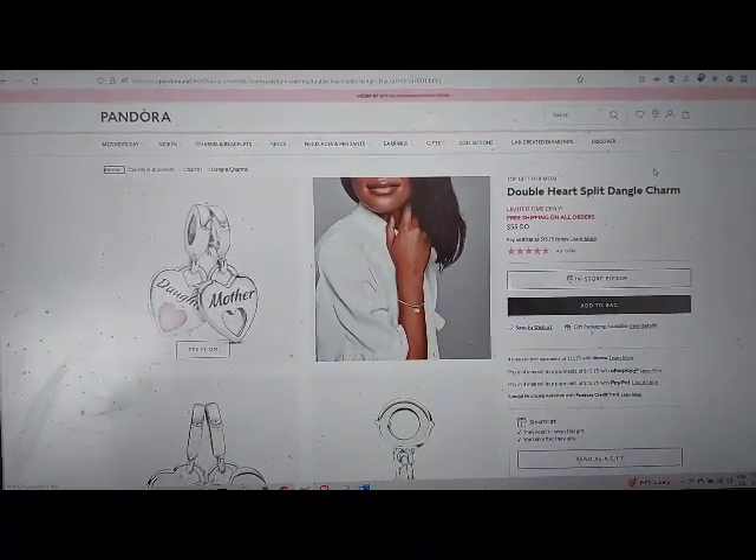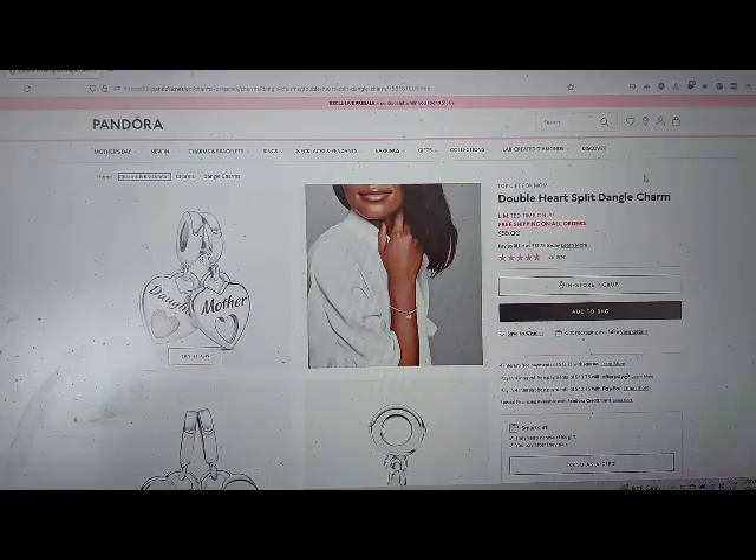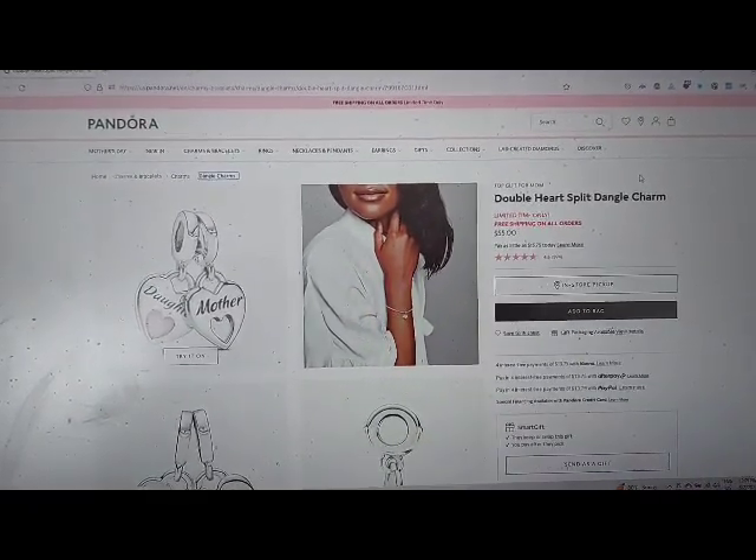Main landmark breadcrumb navigation: landmark list with 4 items — Home (visited link), Charms and Bracelets (link), Charms (link), Dangle Charms (link, current page).